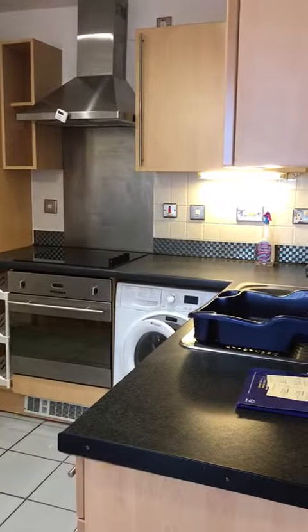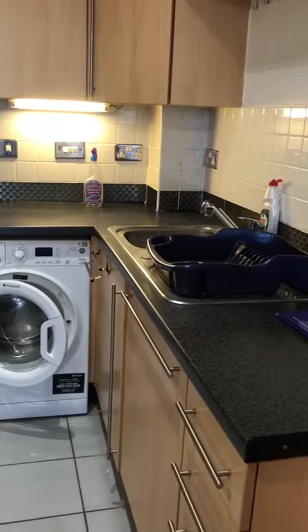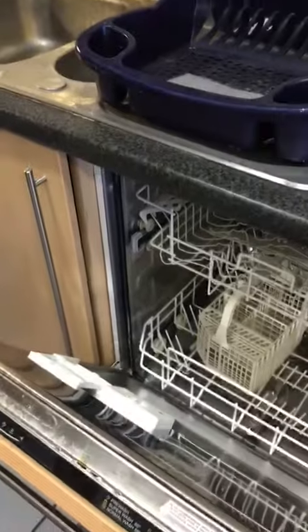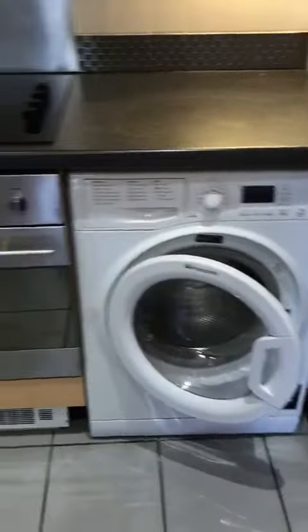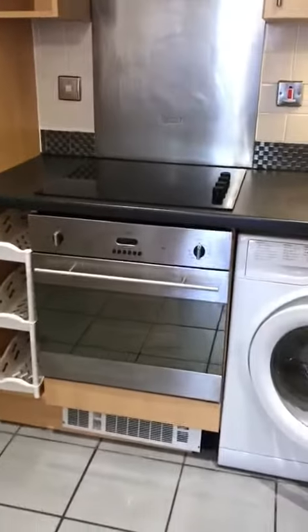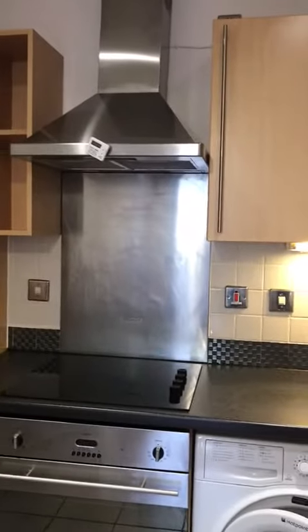Then we head into the open plan kitchen, diner and lounge area. The kitchen has all integrated appliances — we have a dishwasher, washing machine, fridge freezer, integrated oven and hob, with extractor fan.